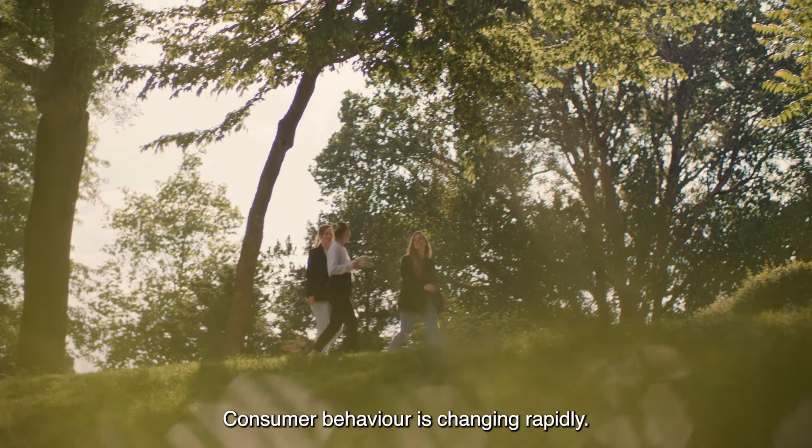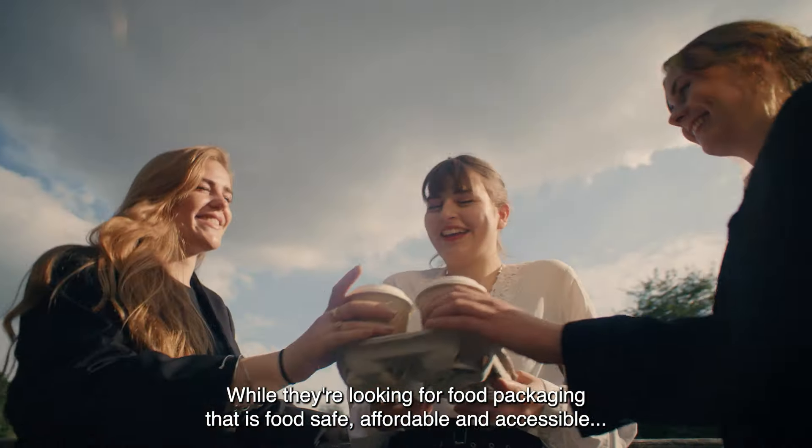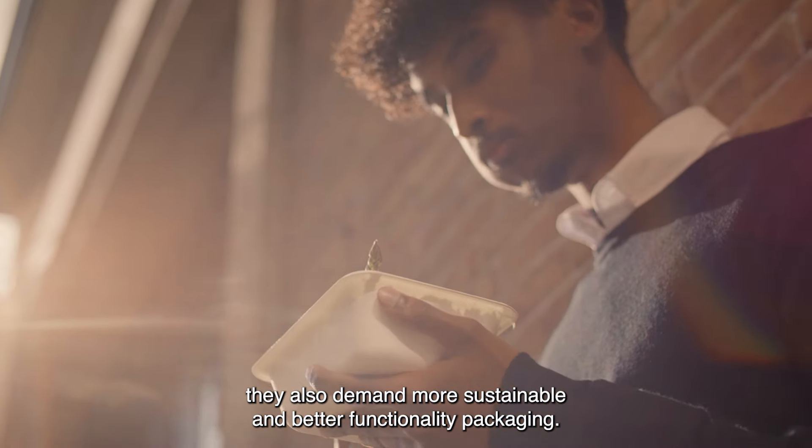Consumer behavior is changing rapidly. And while they're looking for food packaging that is food-safe, affordable, and accessible, they also demand more sustainable and better functionality packaging.